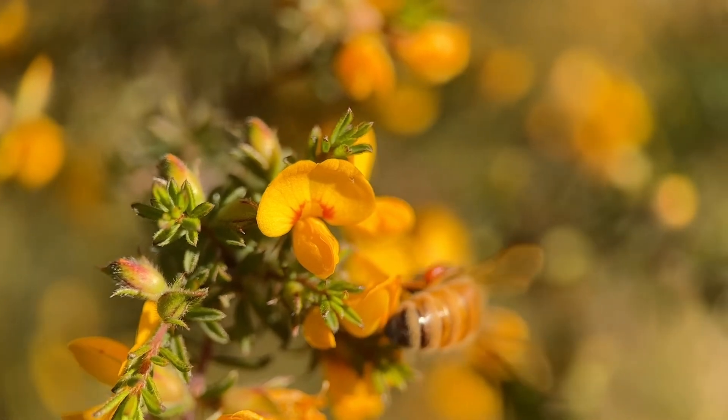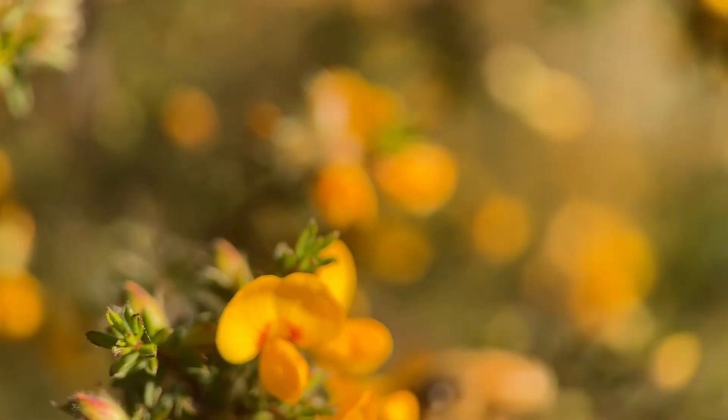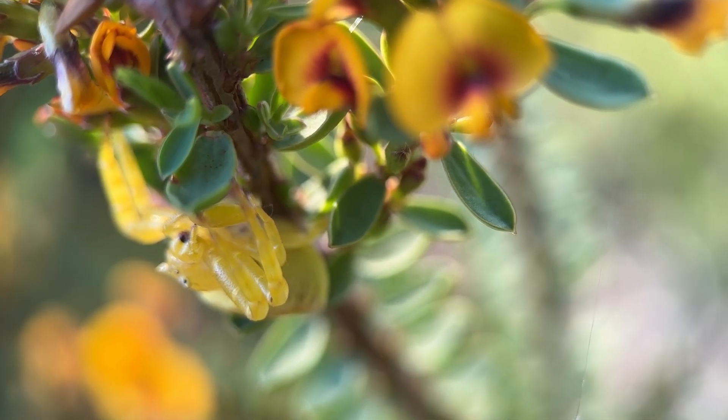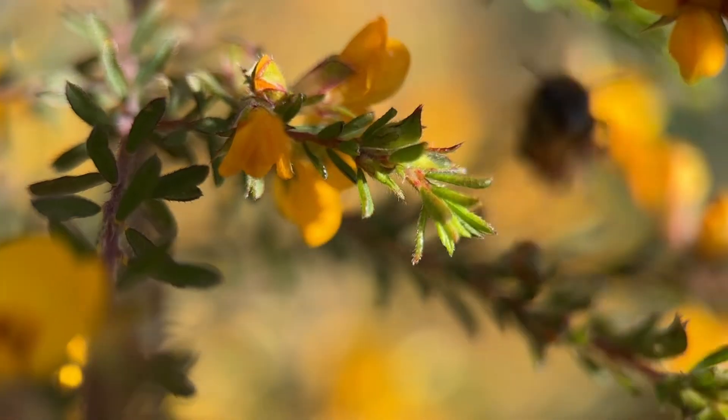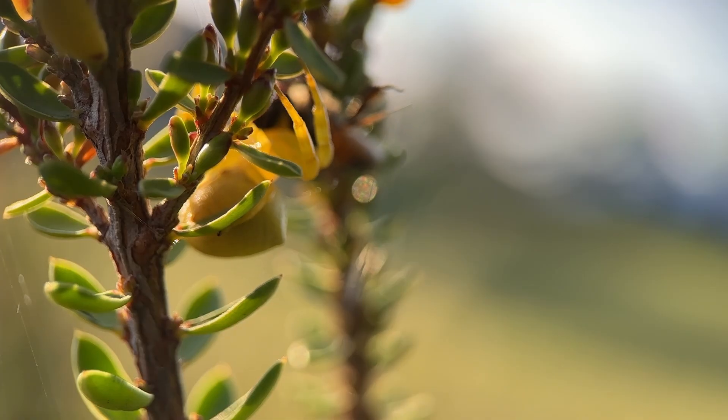Now honeybees actually have a defence, which is to use their communication system to let one another know that there are spiders in particular areas of the plants. And in that way, sometimes honeybees are able to avoid being eaten by these amazing spiders.